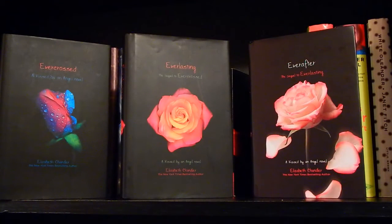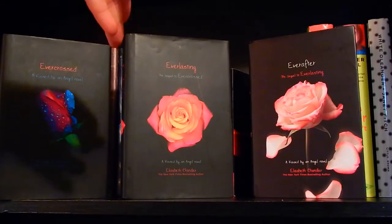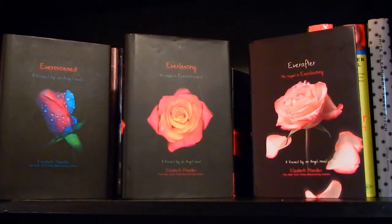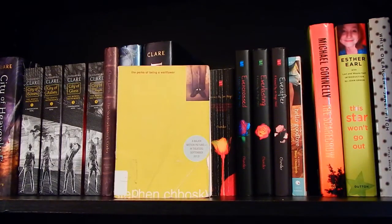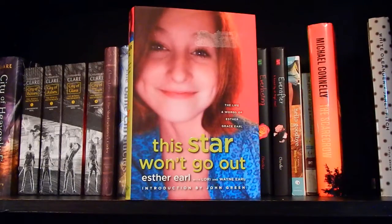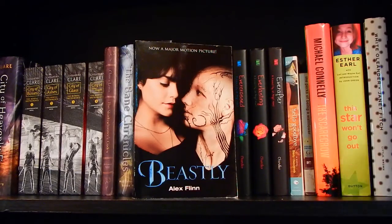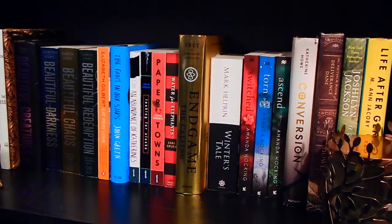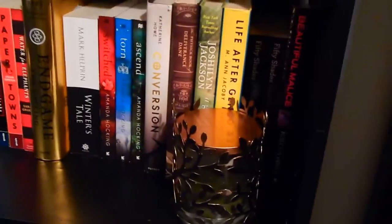The last three books in the Kissed by an Angel series: Evercrossed, Everlasting, and Ever After. Hello, Goodbye by Emily Chenoweth. The Perks of Being a Wallflower by Stephen Chbosky. The Scarecrow by Michael Connelly. This Star Won't Go Out by Esther Earl, with Laurie and Wayne Earl, and an introduction by John Green. White Oleander by Janet Fitch. Beastly by Alex Flinn. This is the last actual shelf with read books — everything after this is TBR.